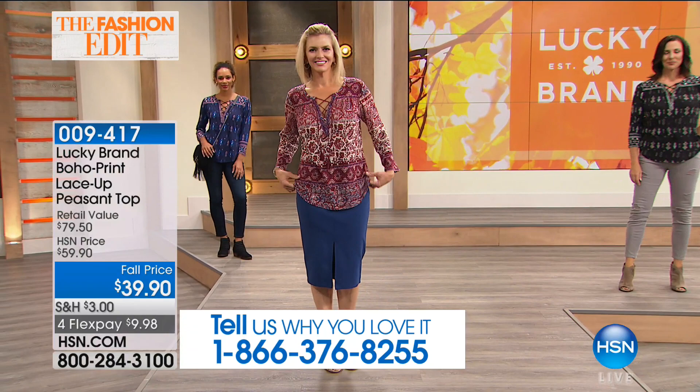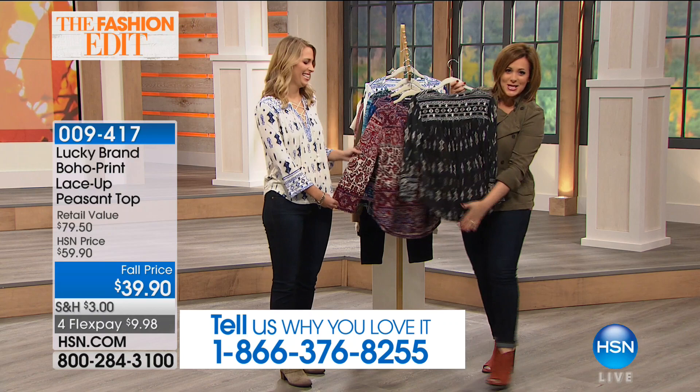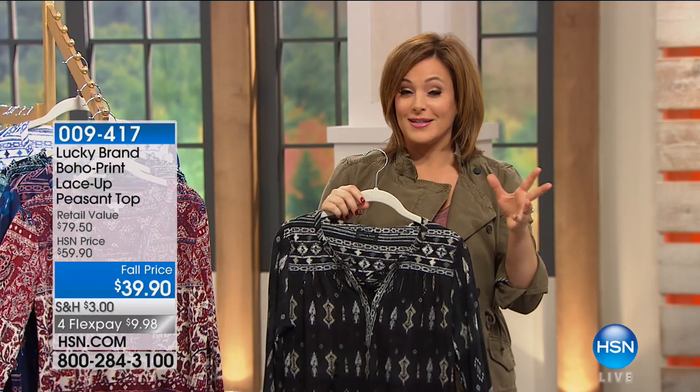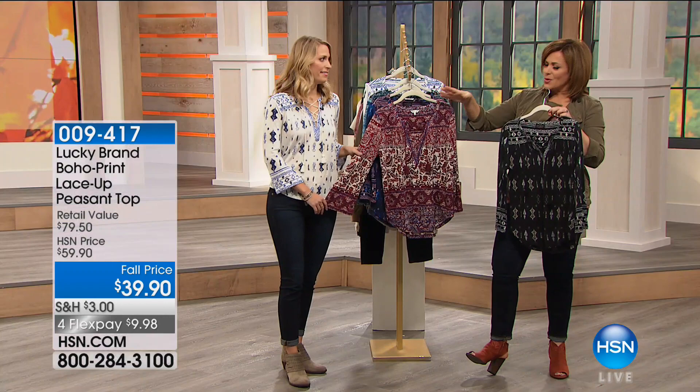When you walk away from somebody, you always feel like they're looking at your behind. I like that it's got that shirt tail hem — a little bit of length makes us feel really confident. This is soft, this is yummy, this is breathable, this is stretchy. Unlike a typical peasant blouse, I find this one really flattering even for someone more busty like me.